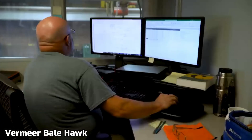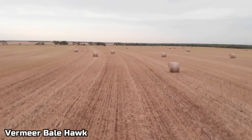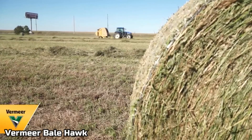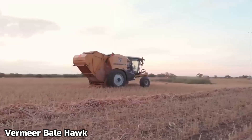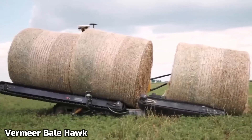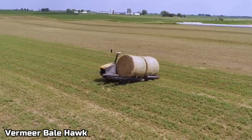Up next, we got the Vermeer Bale Hawk. As you know, hay is very important for our diet because the food we eat and the drinks we drink, like dairy products, all need hay. So producing hay is extremely important. That is why they make equipment to make this job easier. Right here we have a robot that automatically finds these hay bales, picks them up, and takes them to where they need to go.